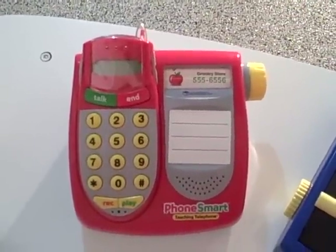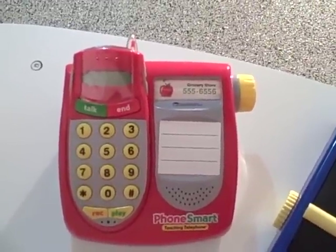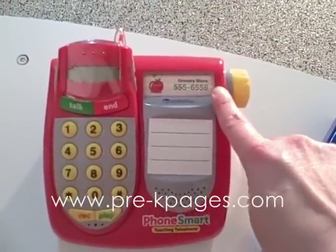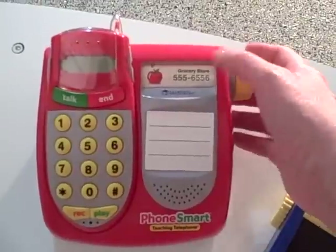Now I'm going to share with you some of the features that the phone comes preloaded with. It comes preloaded with a lot of different things that your kids can do right away. Right here you have a library of phone numbers that are pre-programmed and it scrolls.